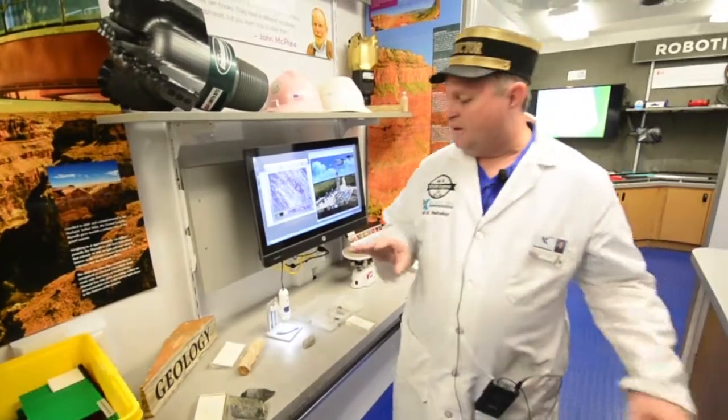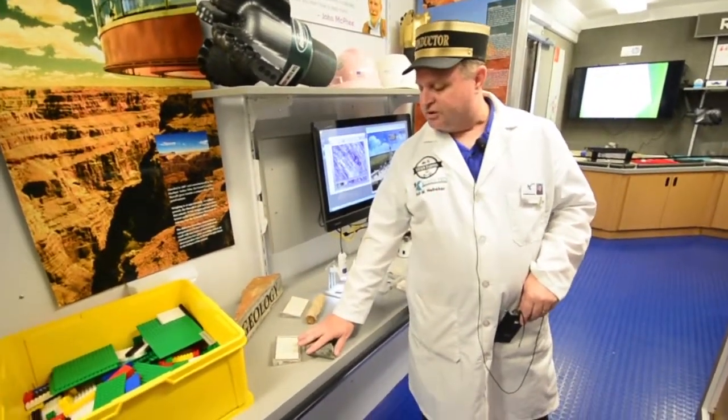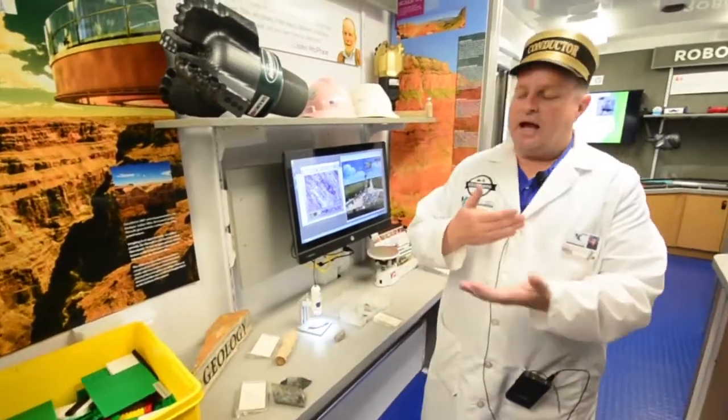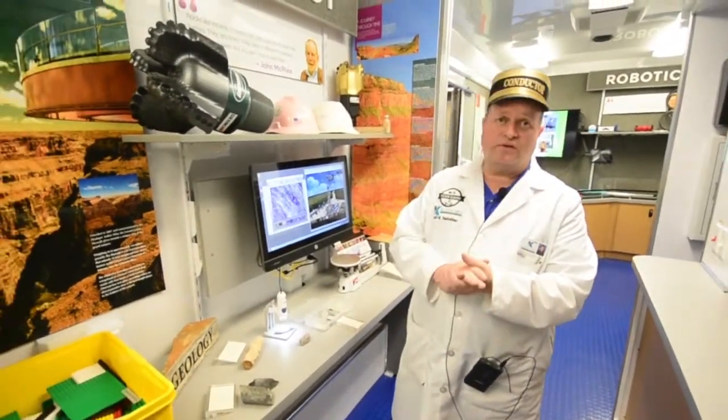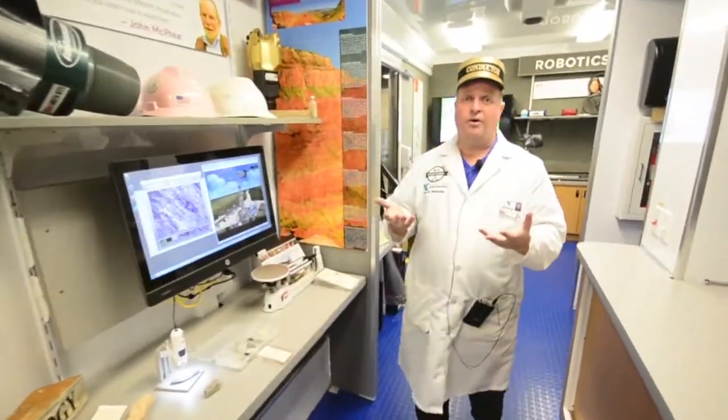Some of the things that we have that kids have really never seen is petrified wood, and we also have core samples. The core sample that we have actually came from about 750 feet below the surface of the earth, making that connection for kids that what we're standing on is a rock.